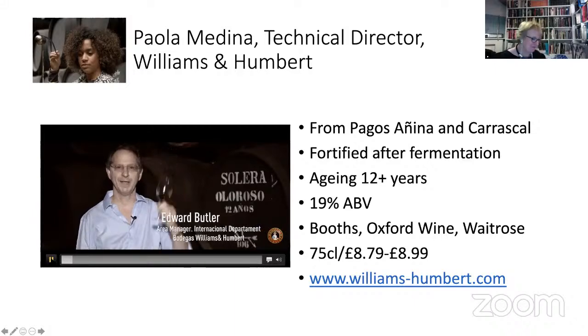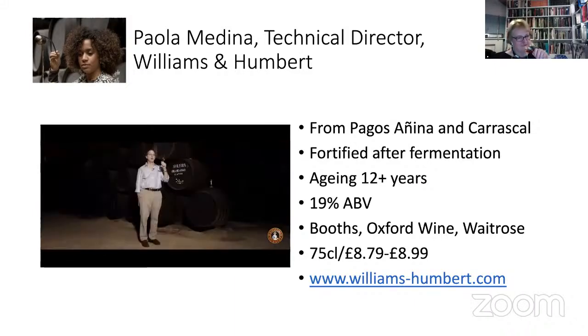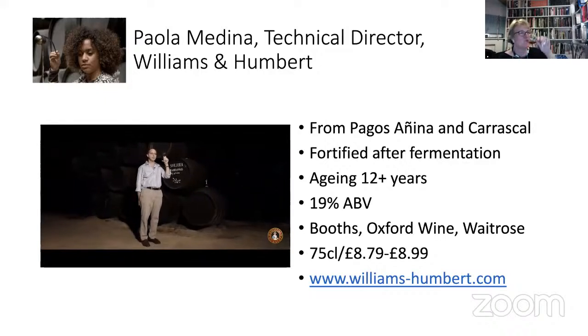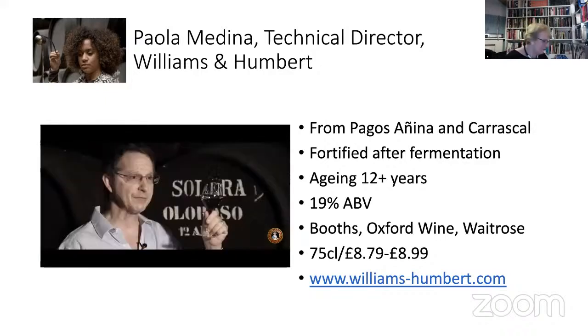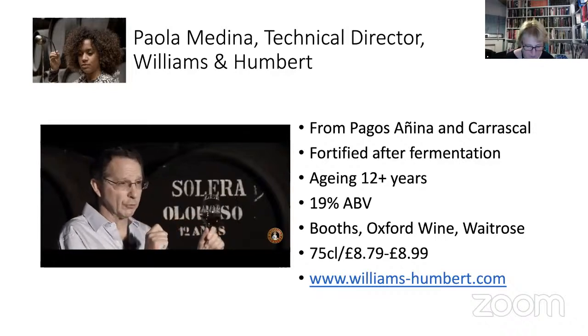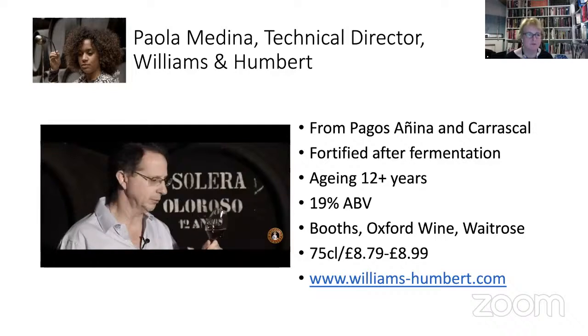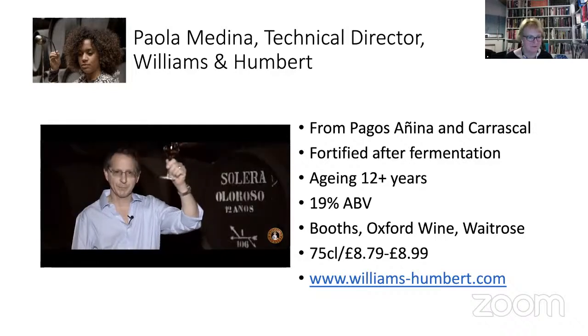Hello, I'm Edward and I'm at our Criaderas and Soleras of our Williams & Humbert collection — 12-year-old Oloroso. As you can see, it's a very light and very dry Oloroso. I would recommend it now, for example, with a barbecue — a meat barbecue — and serve very, very chilled. Cheers to everyone at the Big Fortified Tasting.